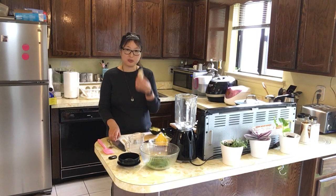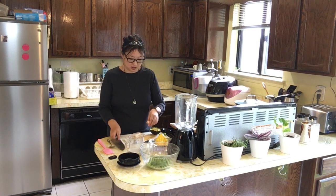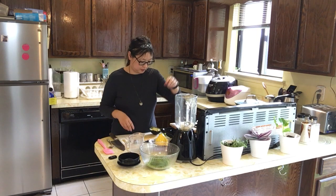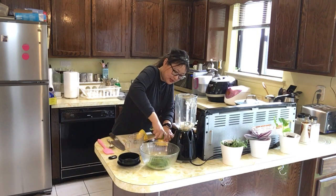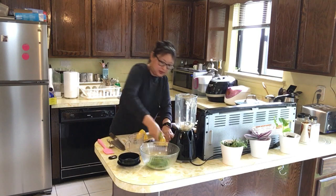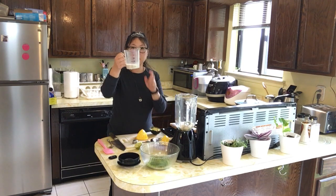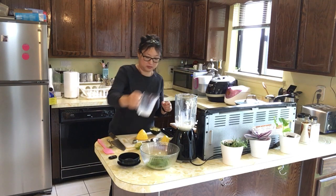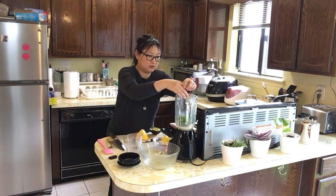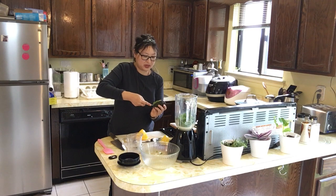So with that, I'm going to start the recipe. It's half a frozen banana — I'm just going to chop that up. Then some fresh squeezed lime juice — half a lime. Half a cup of unsweetened almond milk, one cup of baby spinach, and half an avocado. So it's a five-ingredient recipe.